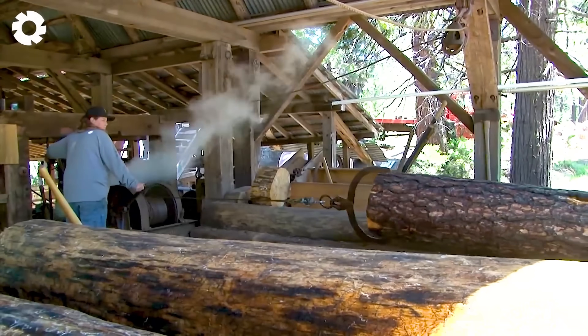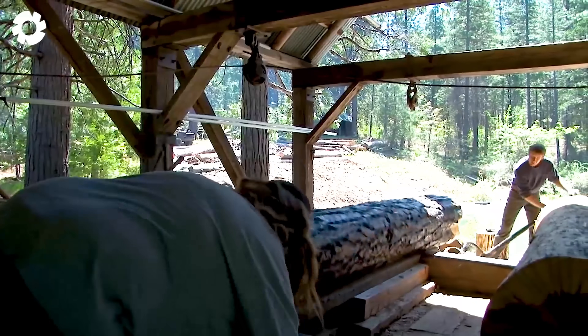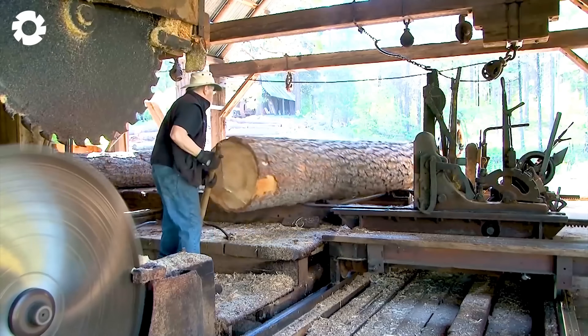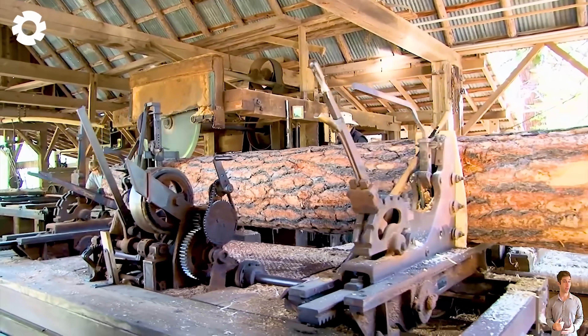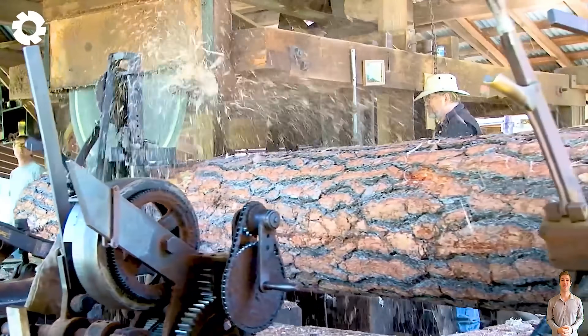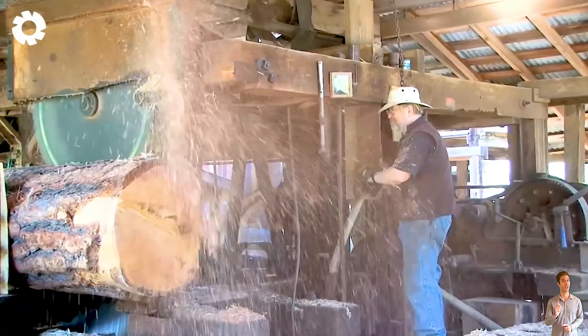This historic steam sawmill stands out with its giant circular saw blades, the largest among current sawmill machines. With advanced sawing technology, the machine delivers outstanding performance, allowing for quick and precise wood cutting, and boosting productivity for large-scale wood processing projects.